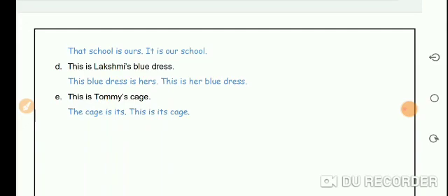So students, we have learned how we can use possessive pronouns as well as possessive adjectives to say or write our sentences. Both ways are correct and the choice is yours. That's all for now, students. Thank you so much.